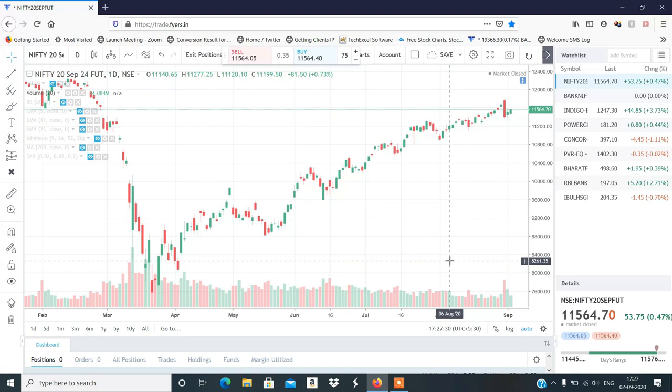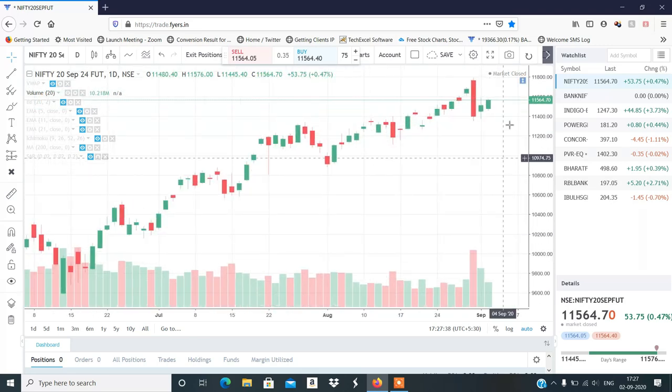Hi, this is Manish Sharma, welcome to my YouTube channel. Start करते हैं Nifty and Bank Nifty analysis कल की session के लिए and we'll discuss the stocks as well. मैंने आपको last video में clearly बताया था कि एक बड़ा move आया है।